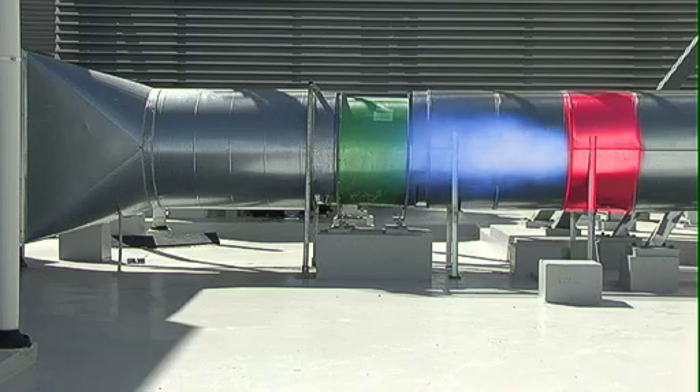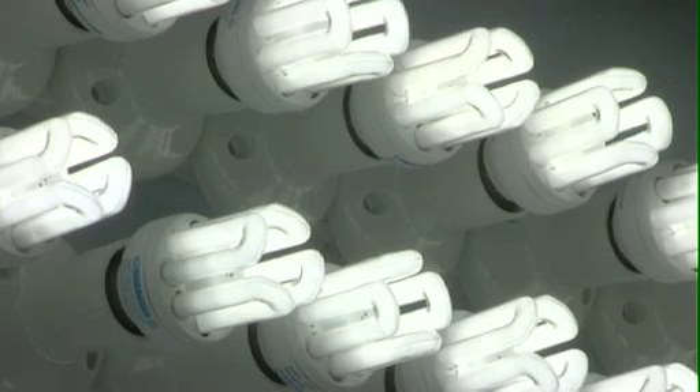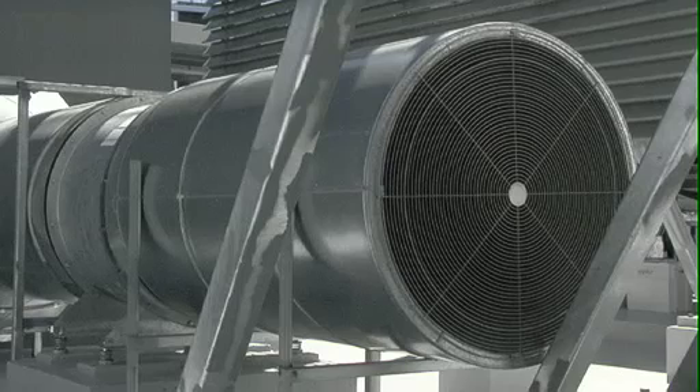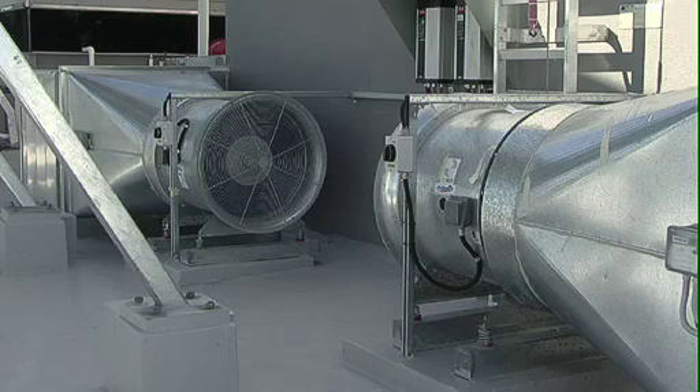The generator converts the airflow into electricity used for lighting and soon much more. Right now, the X200 is able to produce enough energy to power over 240 light globes for free. The ability for the X200 to be retrofitted to almost any existing exhaust system makes the possibilities endless.